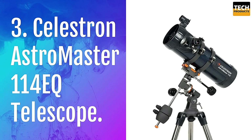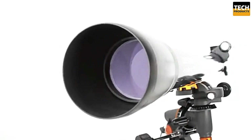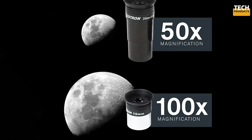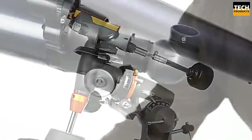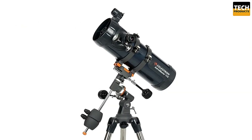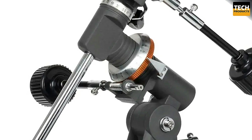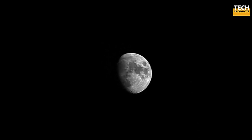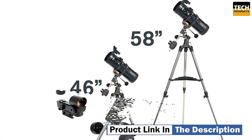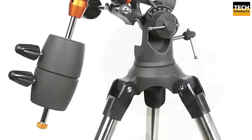Number 3: Celestron AstroMaster 114 EQ Telescope. The AstroMaster 114 EQ is a reflector telescope designed for beginners who want to start their journey into astronomy. With its compact and portable design, it's an excellent choice for stargazers of all ages. The AstroMaster 114 EQ features a durable build with a German equatorial mount CG2 for smooth and precise tracking of celestial objects. It's lightweight yet sturdy, making it easy to transport and set up. The tripod is made from steel with round legs, providing a stable platform, and it includes an upgraded accessory tray to keep your eyepieces and tools within reach.